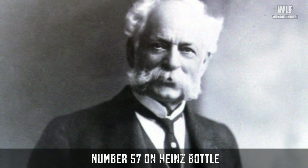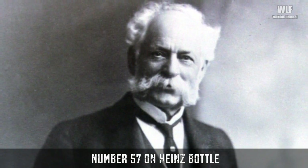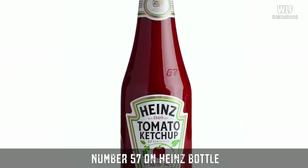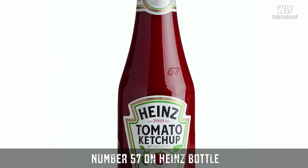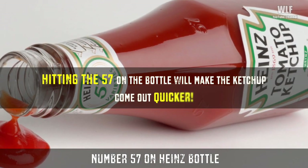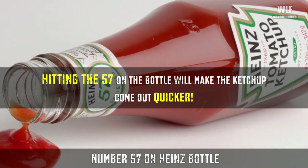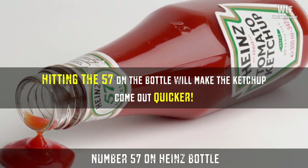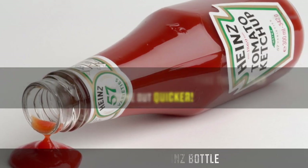He later claimed he was inspired by an advertisement he saw while riding an elevated train in New York City. Heinz said he chose five because it was his lucky number, and the number seven was his wife's lucky number. However, Heinz also said the number seven was selected specifically because of the psychological influence of that figure and of its enduring significance to people of all ages.